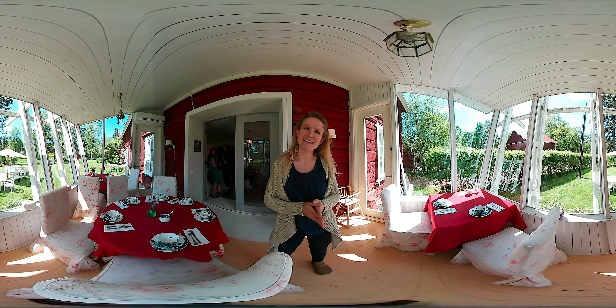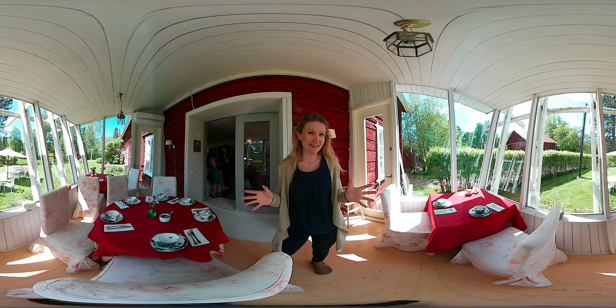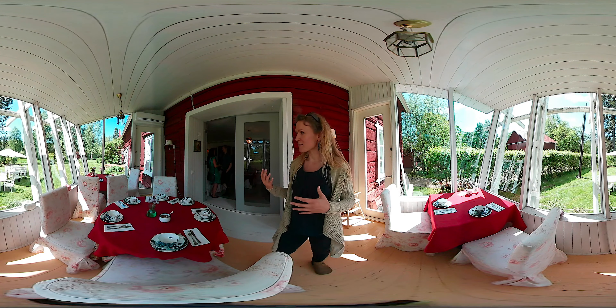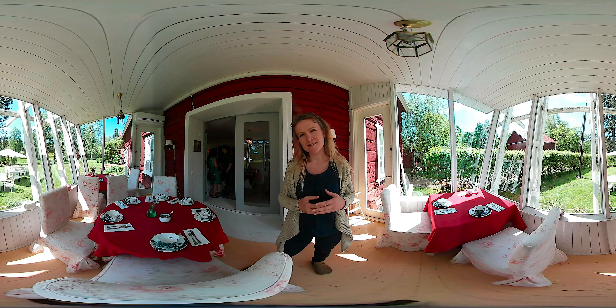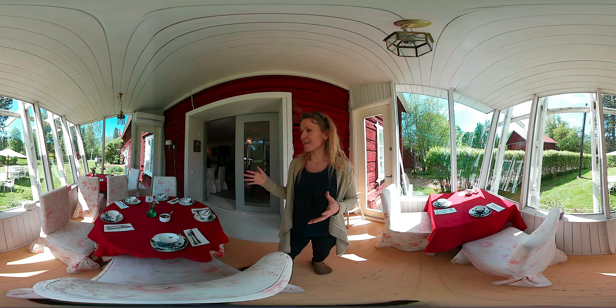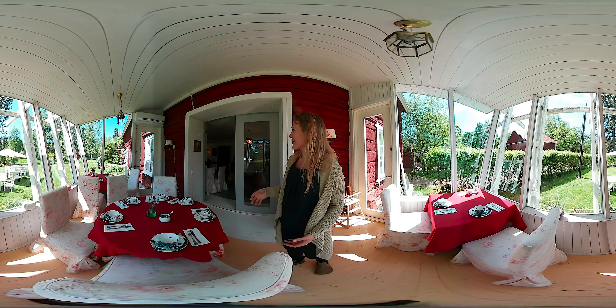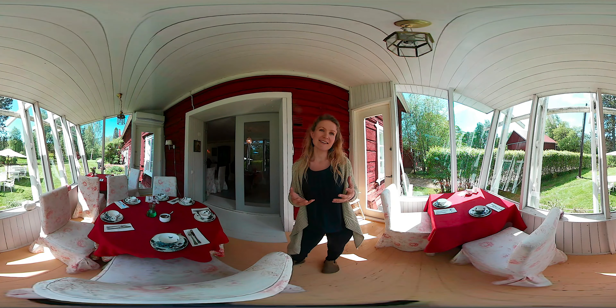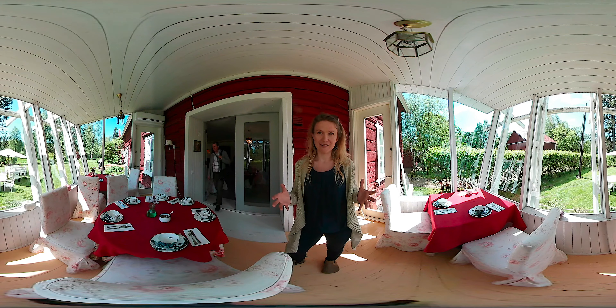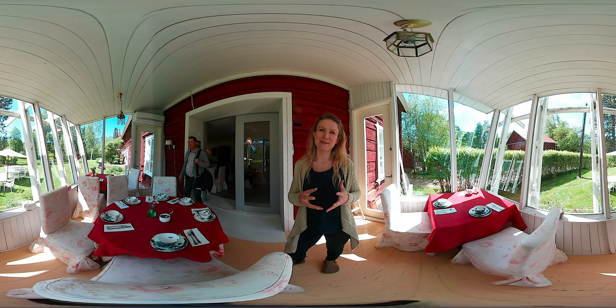Besides Vehmais Delicacy Décor, there's also this place here in the same building. This is the tea house of Vehmais, and Anna is the entrepreneur here as well. Two years ago this was selected as the best tea house in Vehmais. We are now in the terrace section — this is an English-style, the only English tea house in Vehmais. A beautiful setting and definitely worth a visit.